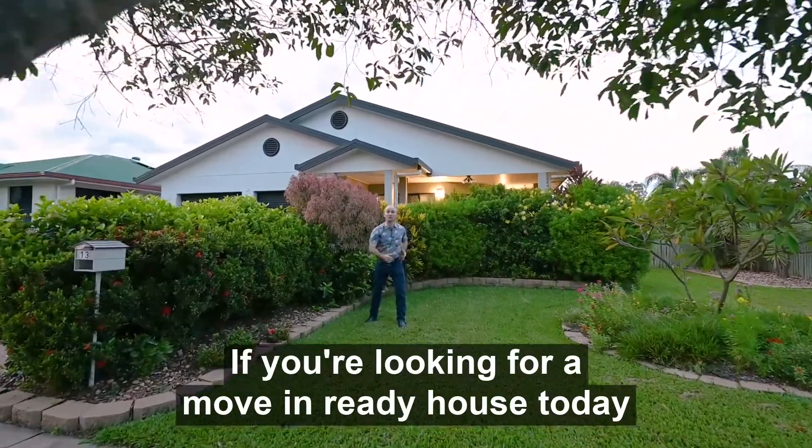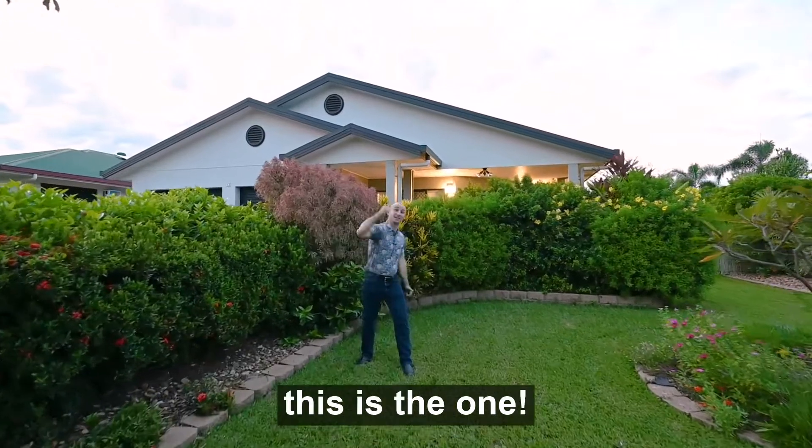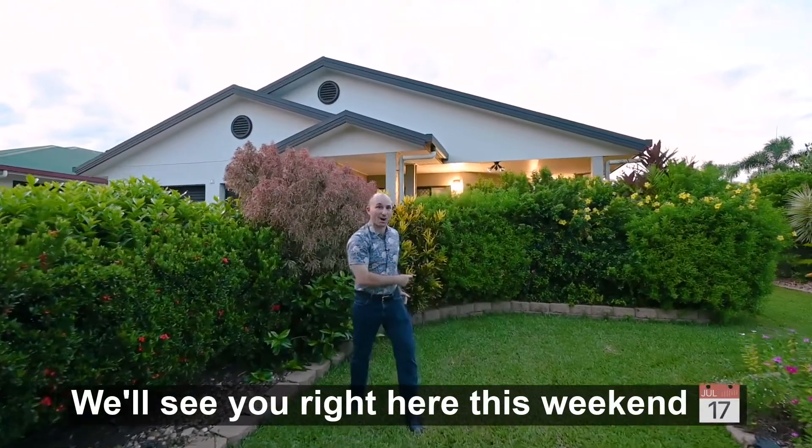If you're looking for a move-in ready house today, this is the one. We'll see you right here this weekend.